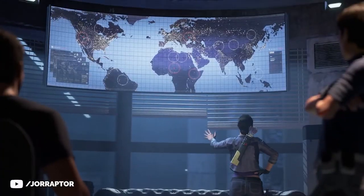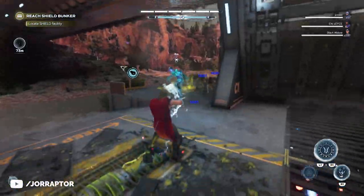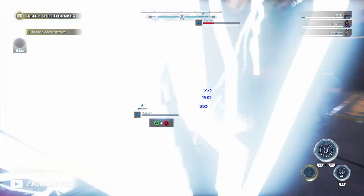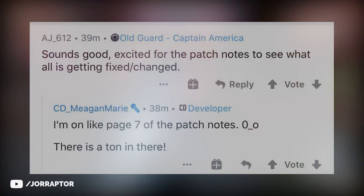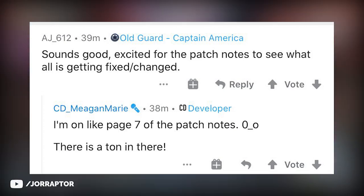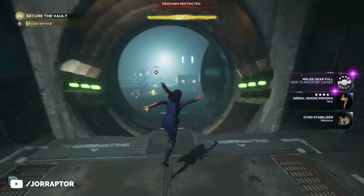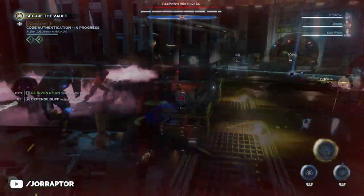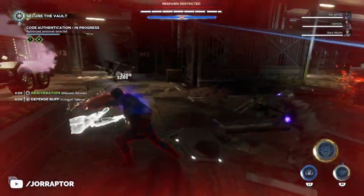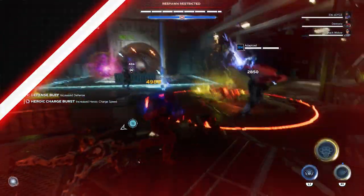Before all that, we get the biggest update since launch — update 1.3.0. It may already be live by the time you watch this, as it should be out before Saturday. Meg and Mary from Crystal Dynamics noted it will be more than seven pages long, so it will be very big. Shortly after that, we'll also get information about loot drops, since it's currently unclear where certain items come from.